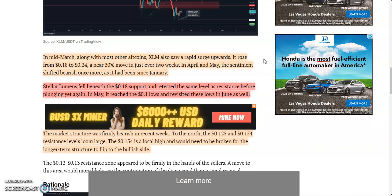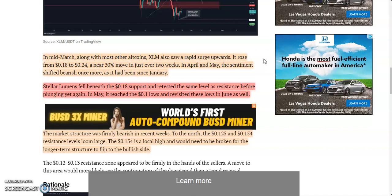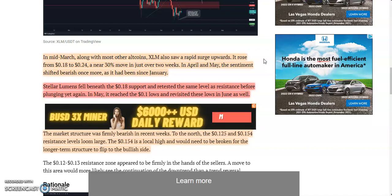In mid-March, along with most other altcoins, XLM also saw a rapid surge upwards. It rose from 18 cents to 24 cents — a near 30 percent move in just over two weeks in April. In May, the sentiment shifted bearish once more, as it had been since January.